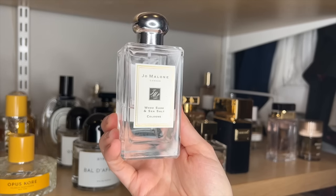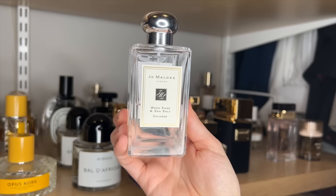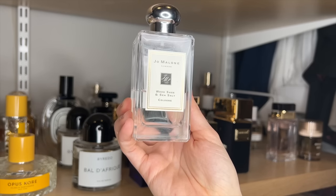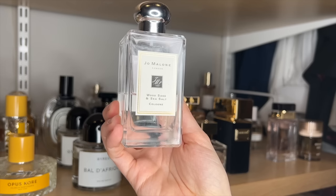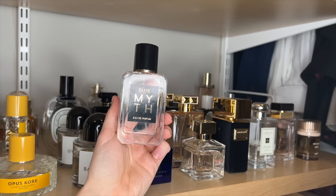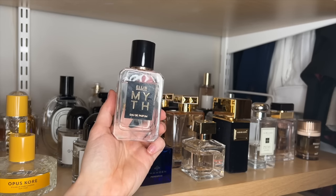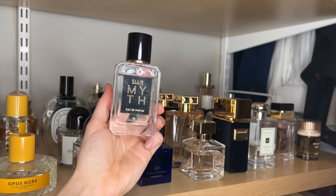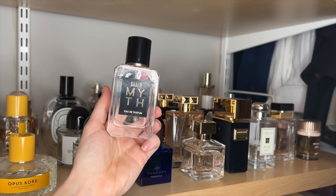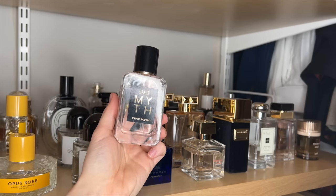Jo Malone Wood Sage and Sea Salt is my ultimate kind of soft, calming scent. I do think it's so pretty. I wish the performance was better, but I pair it with the body cream to make it last longer, which really helps. I feel like I'm being wrapped up in a fluffy spa robe when I wear this one. Ellis Brooklyn Myth — this is my second bottle. I absolutely love this perfume. To me it smells like Biolage shampoo. I love to spray it fresh out of the shower. Performance on this one is softer, but I do just think it is so pretty — very white musk and light florals, so it's very clean-smelling.